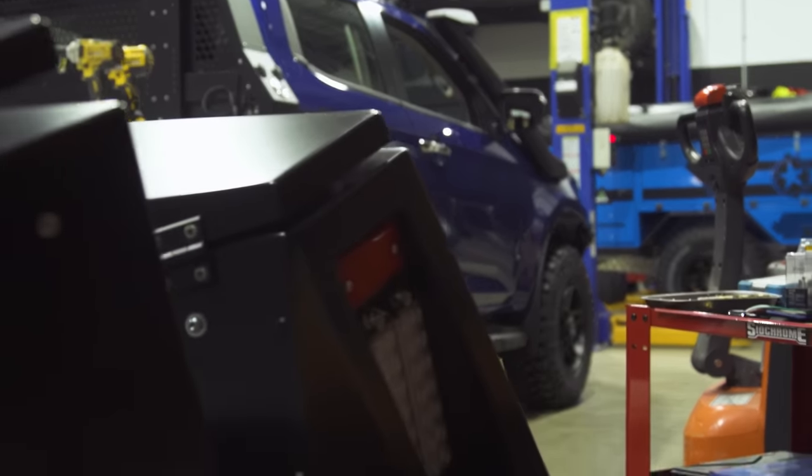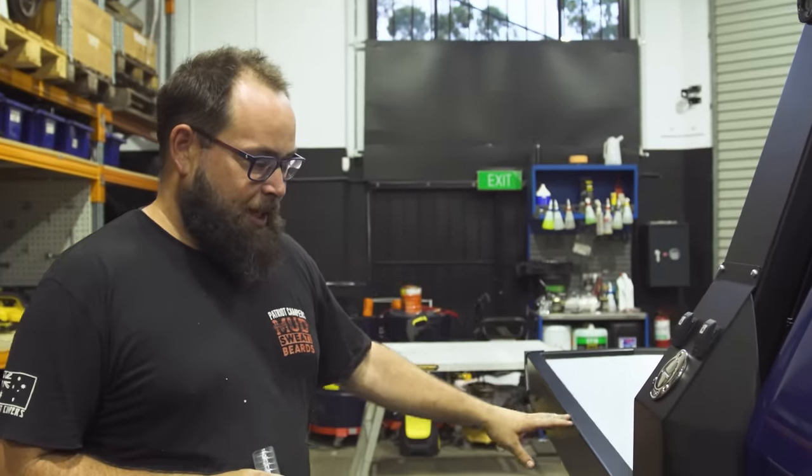Right now we're just going to connect the water and the fuel. Water's on the driver's side, fuel and everything's on the passenger side. Once we've done that, the tray's tight, we fit the toolboxes and the guards — and we're done with it.